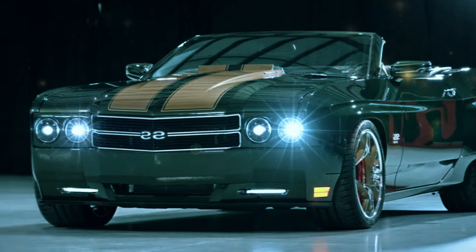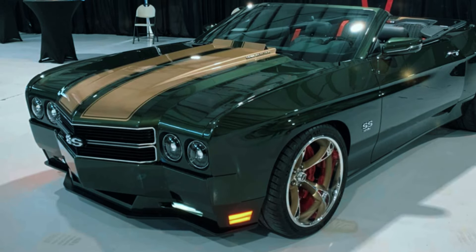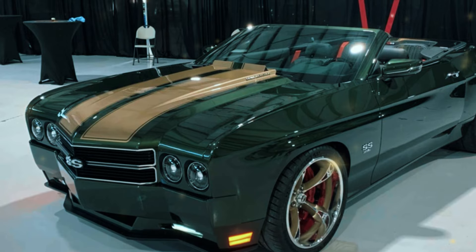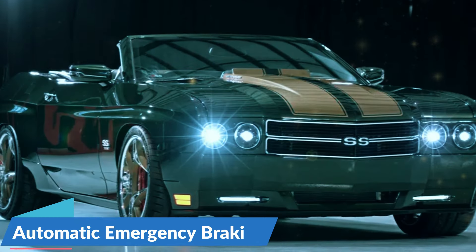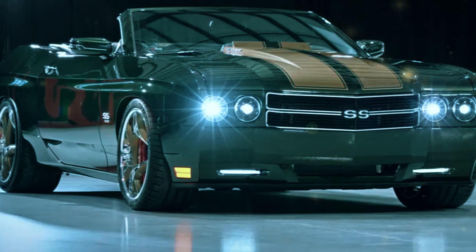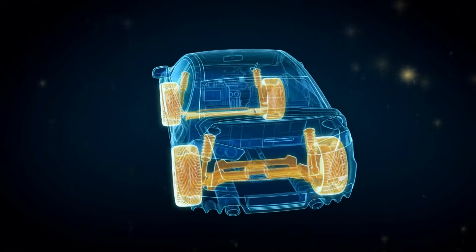And of course, no modern car would be complete without advanced safety features. The 2025 Chevelle is equipped with a suite of driver assistance technologies that prioritize your safety on the road. From automatic emergency braking to lane-keeping assist, this car has you covered. There's even a 360-degree camera system to make parking and maneuvering a breeze.